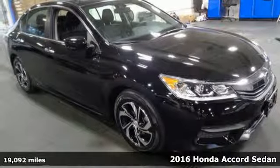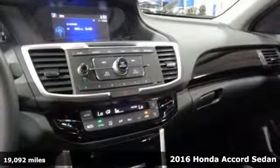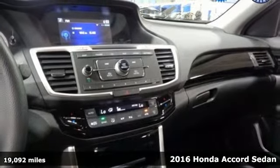Here's a 2016 Honda Accord Sedan. Honda's flagship car isn't just a vehicle — it's a legacy.